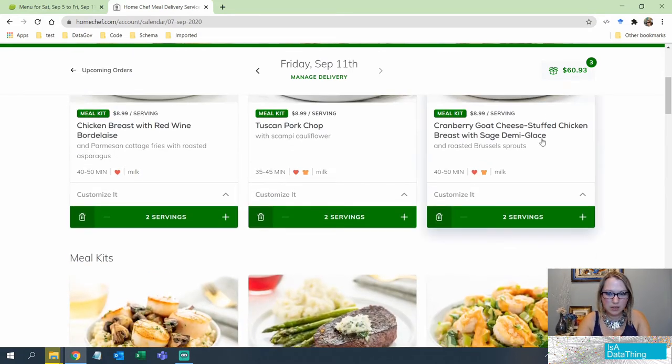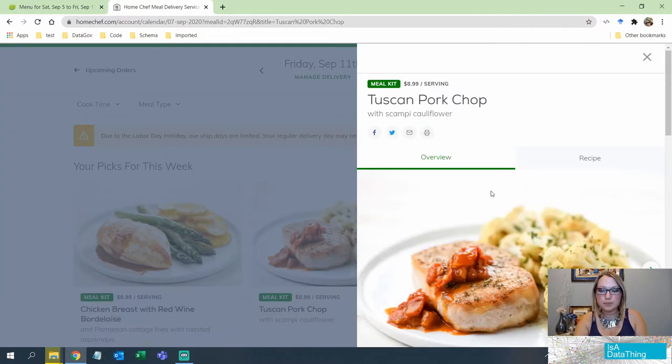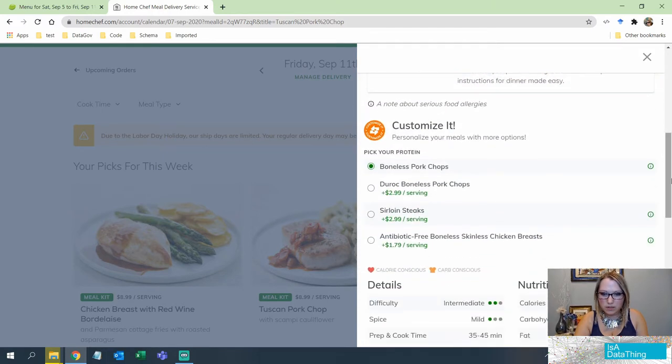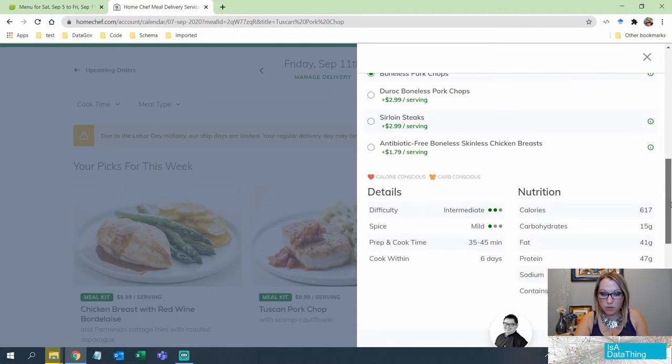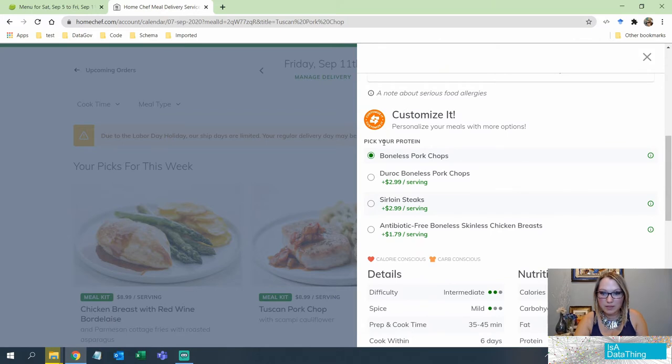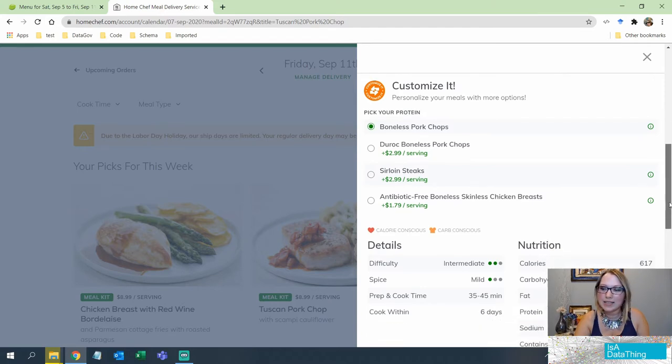Let's select one of these meals. They even have handles so you could print it off — another thing HelloFresh didn't offer. Going into the overview, the metadata is extensive. You can customize it with different types of meat, and it tells you what the categories are — we'll talk more about that in the next video.